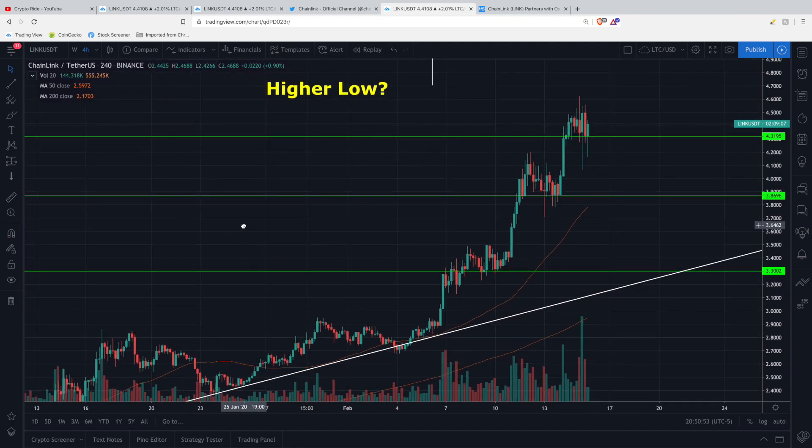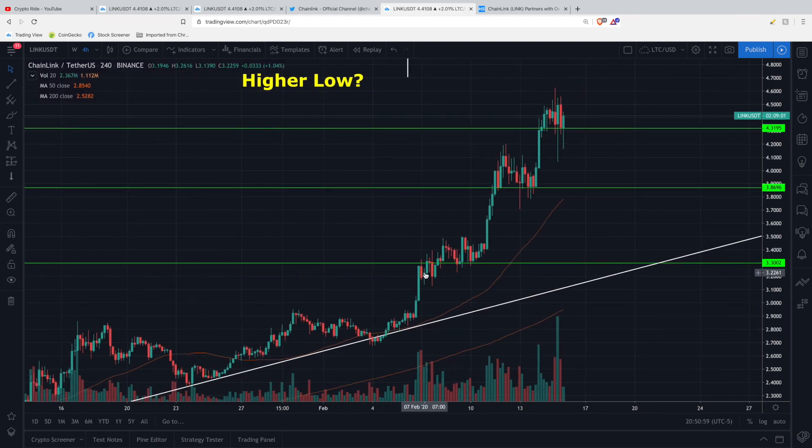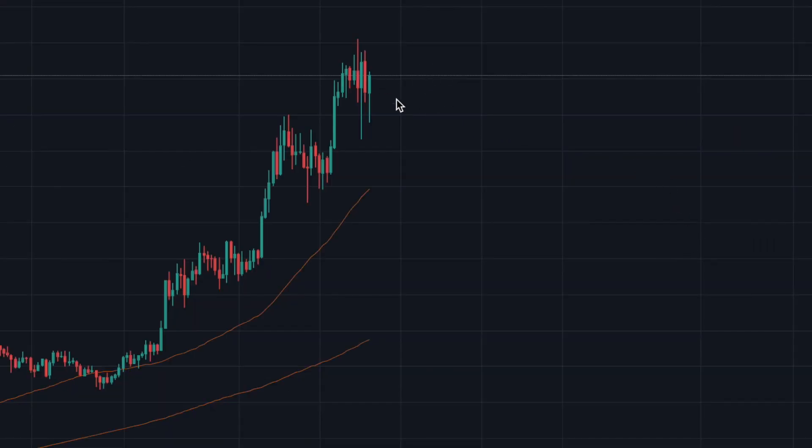I also want to talk about how we have been seeing higher lows and higher highs, which is a great thing to see on a chart and something you want to see in a healthy chart during a bull market. You can see these higher lows progressing upward. What we're flirting with right now could potentially be a higher low — either that, or we'll see some continued volatility and then the price fall down to one of the support levels I mentioned.